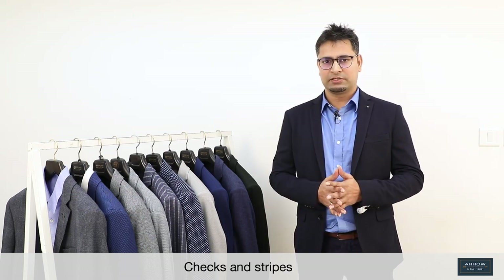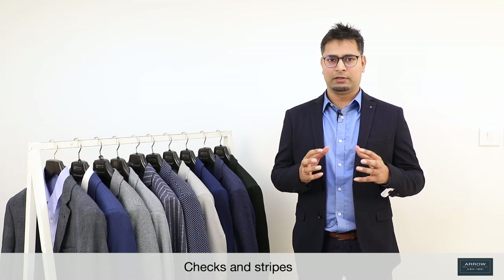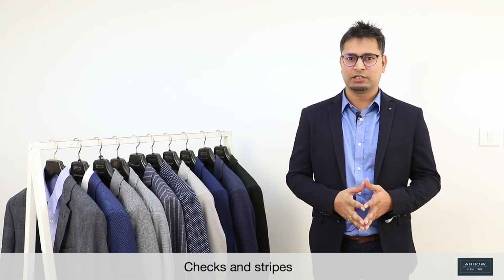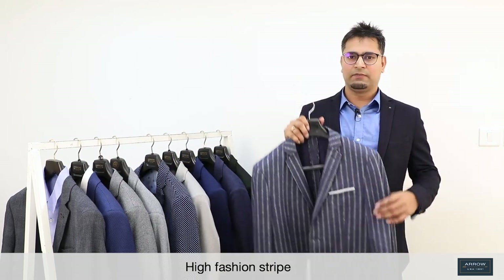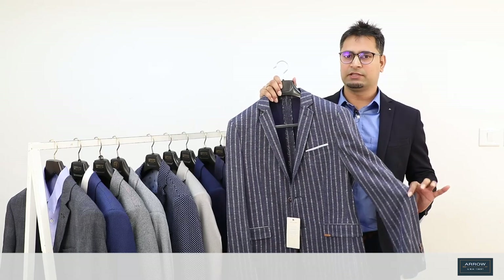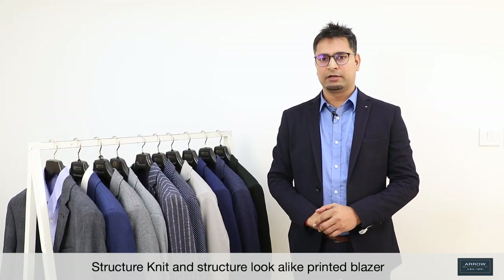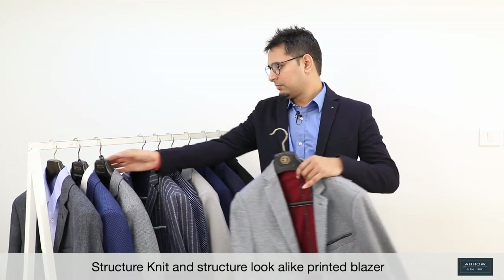Checks and stripe are in range. Keeping this in mind, we have added some really nice checks and stripe. In stripe, we have a high fashion stripe which is not very bold, but very balanced and looks nice. Then we have a structure knit, and a structure look like a printed blazer.